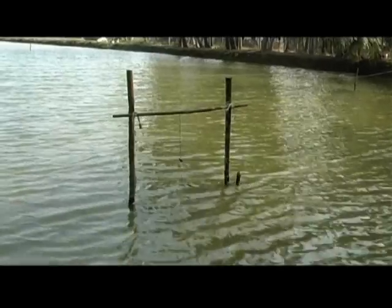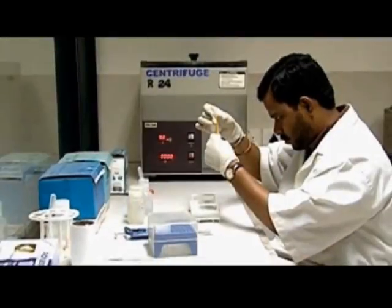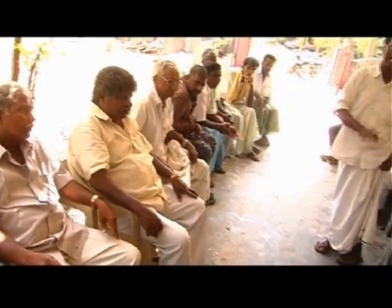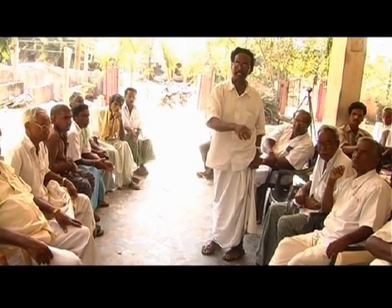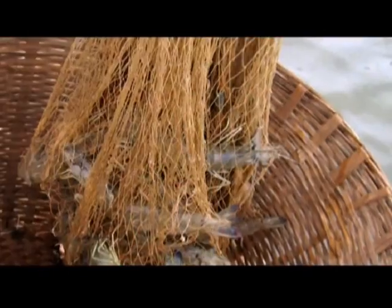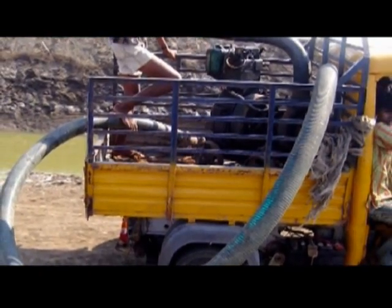If there is a decrease in feed consumption or mortality in the pond, test the shrimp for white spot disease. If the disease is confirmed, plan to harvest the pond immediately. Inform and coordinate with other society farmers to prevent the spread of the disease. Do not move farm workers or exchange farm equipment from diseased ponds to other ponds.